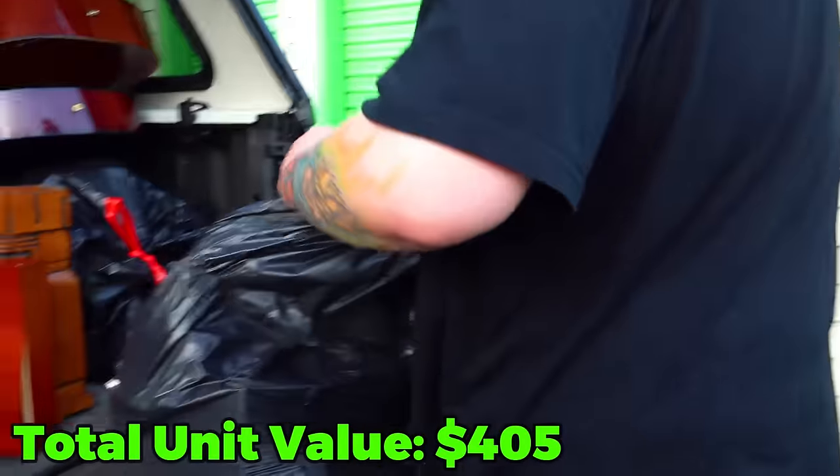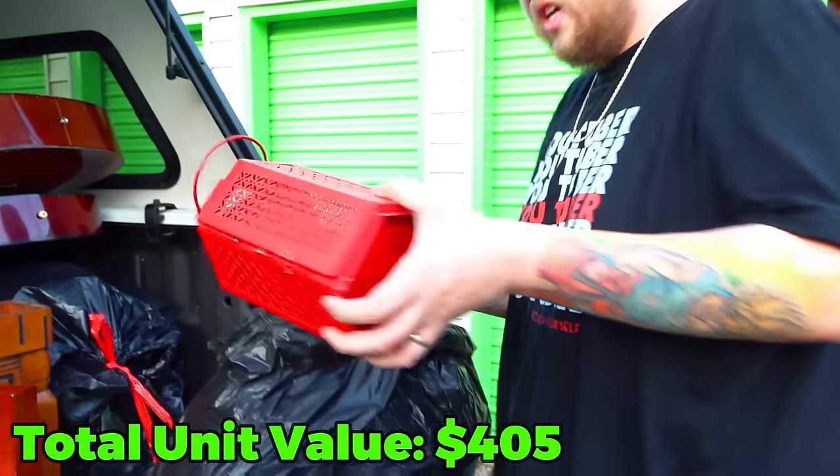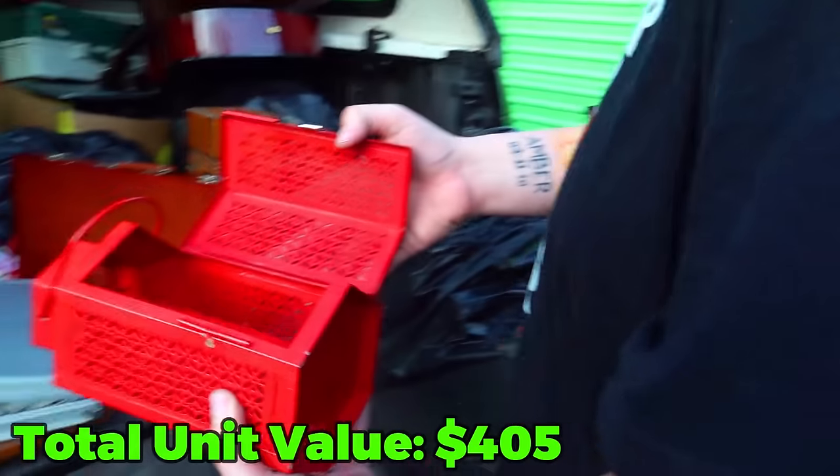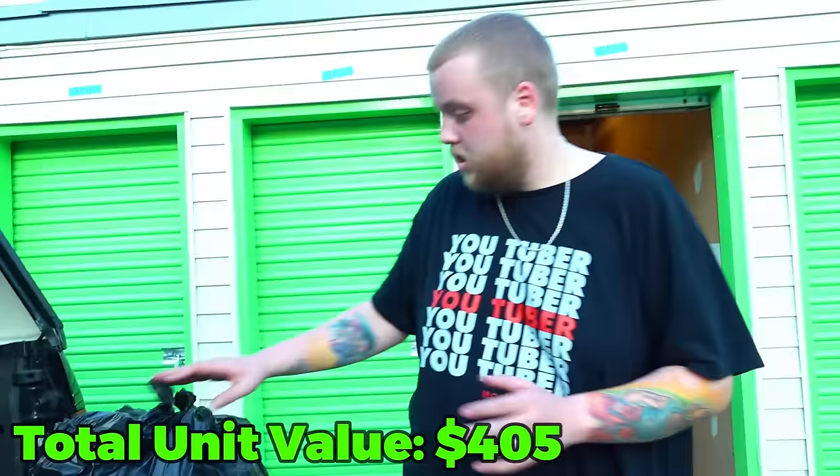Let's go to the black bag here. It looks weird already. What in the heck is this? A lantern. Just a lantern with a candle. Okay — this is what they use to sit outside and summon demons and stuff.